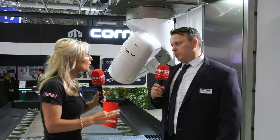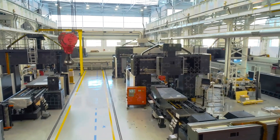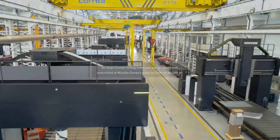What is the market for Correa products? The Correa product is known across all industries, whether it is automotive, nuclear, oil and gas, or power generation, and it is very successful in tier 2 and tier 3 companies.